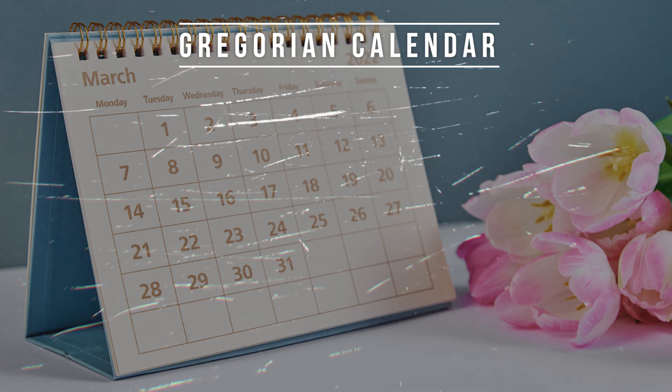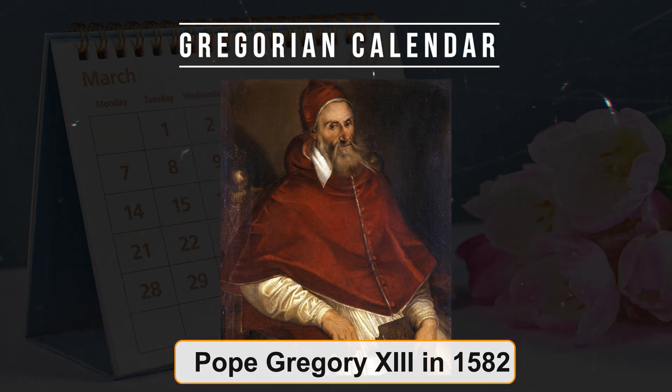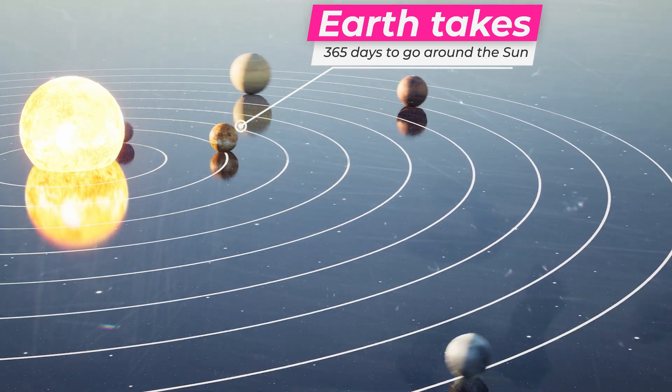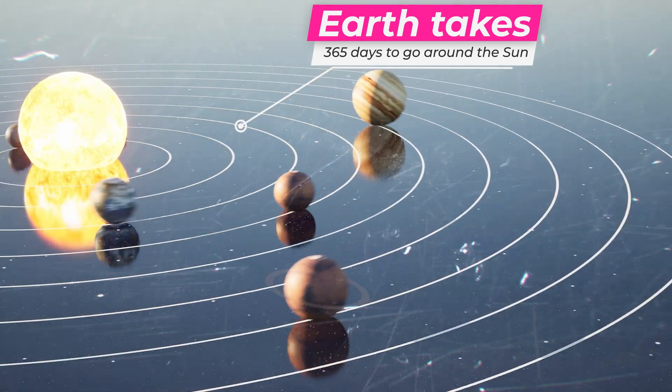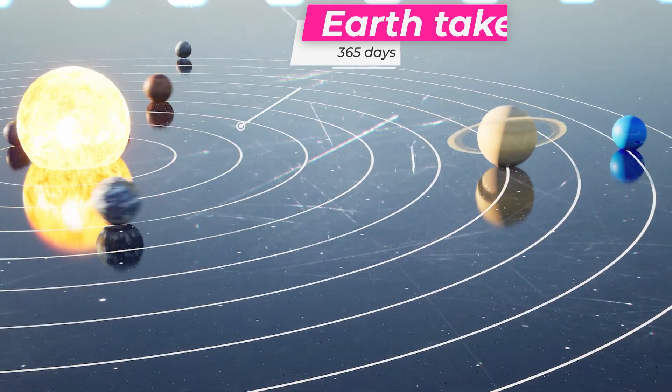This calendar was introduced by Pope Gregory XIII in 1582 to fix some problems with the older Julian calendar. The earth takes about 365 days to go around the sun — but it actually takes about 365 and a quarter days, which is 365 days plus 6 hours.